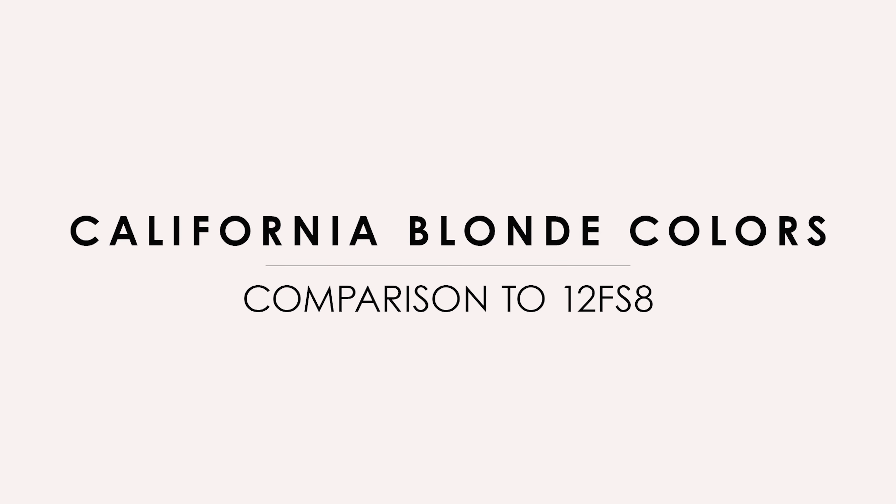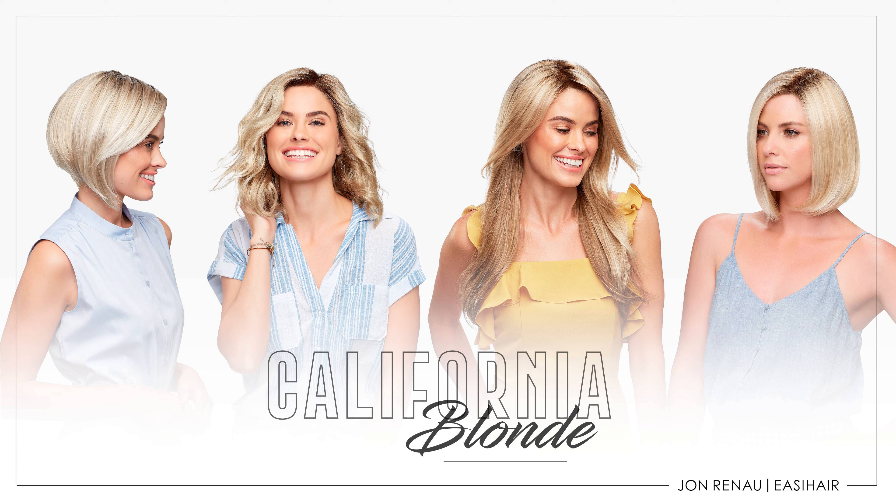The California Blonde Collection features four different colors that range from cool platinum tones to warm golden tones. The best way to explain the colors is to compare each one to our best-selling blonde, 12FS8.